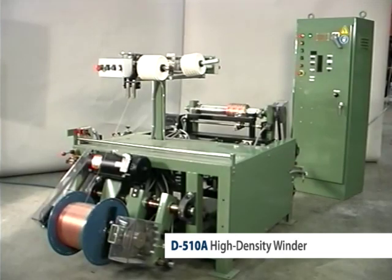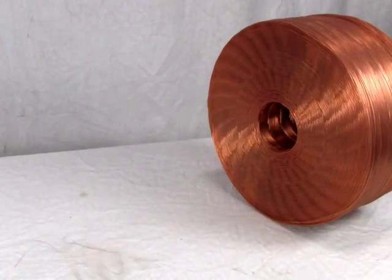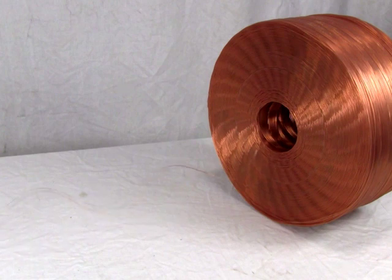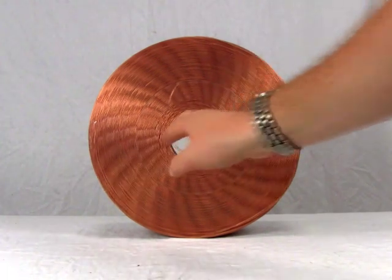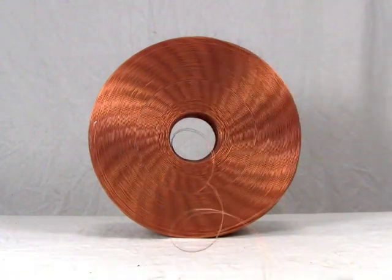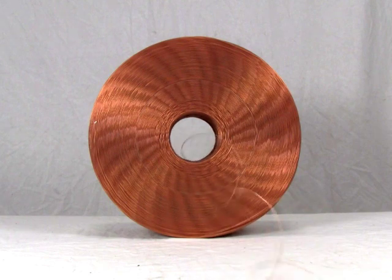The D-510A is a completely self-contained coil winder that produces extremely high-density coils. Originally designed for military applications, the D-510A winds coils with a precise pattern that eliminates nearly all airspace in the coil. In fact, coil densities of up to 92% are possible with this machine.